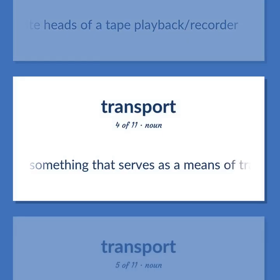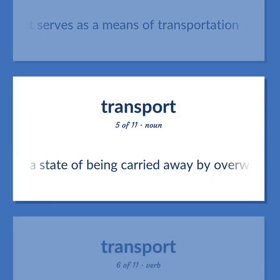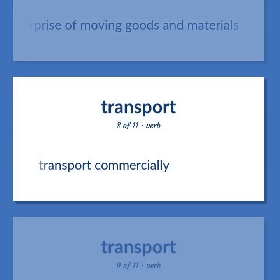Conveyance: something that serves as a means of transportation. Transport (noun): a state of being carried away by overwhelming emotion. Carry: move while supporting, either in a vehicle or in one's hands or on one's body. Freight: the commercial enterprise of moving goods and materials.